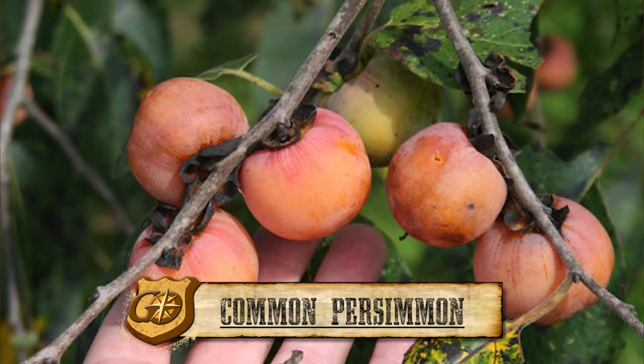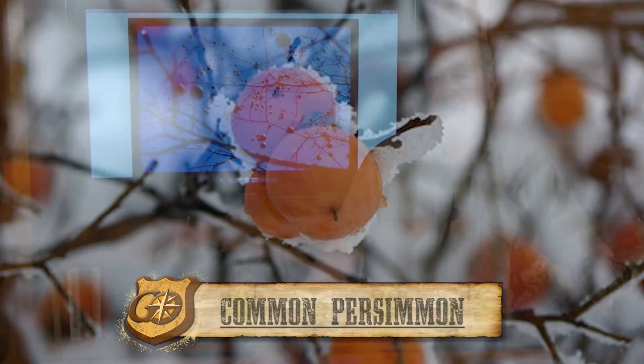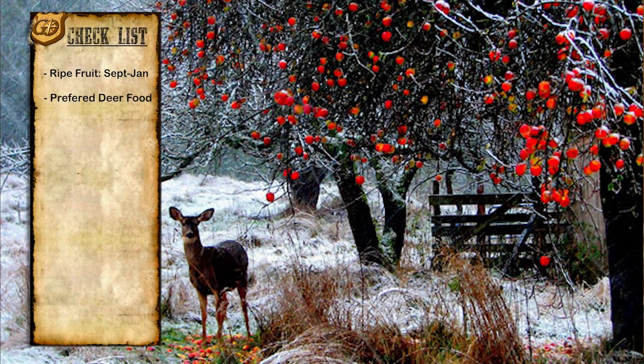Today on Go Habitat, we want to discuss a tree that draws deer like a magnet, and that's the common persimmon. The common persimmon will drop ripe fruit anywhere from September until December or January, and deer absolutely love it. They'll come a great distance to get to it.